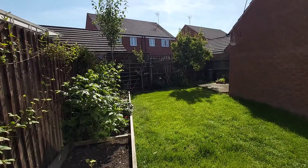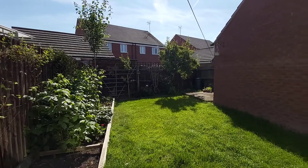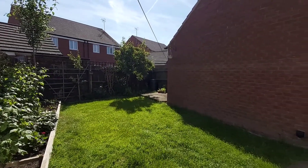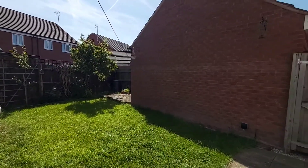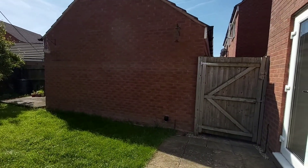Now coming out into the back garden. With the property there is parking, though there is no garage. You do have side access to your parking area.